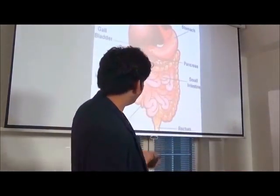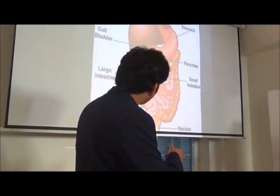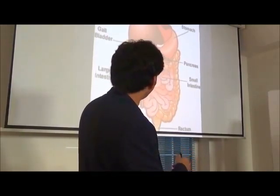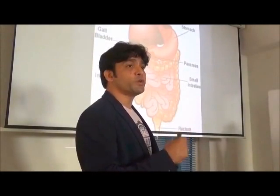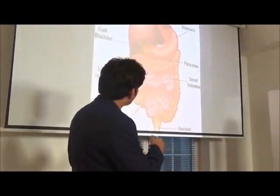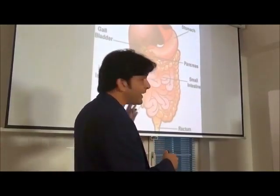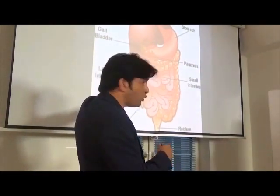As I showed you, this is the structure: your esophagus, your stomach, your small intestine, large intestine, and your colon. These are the main alimentary tract organs. There are also supporting organs like the liver, pancreas, and gallbladder that help in digestion. If something is wrong here, they also get affected.